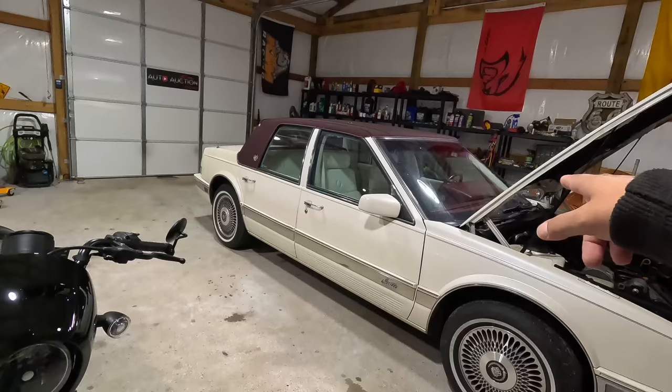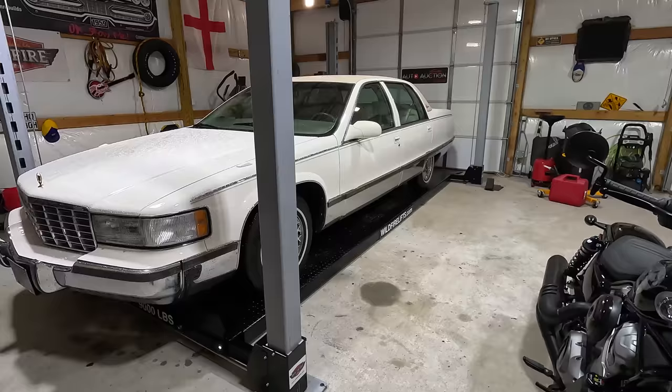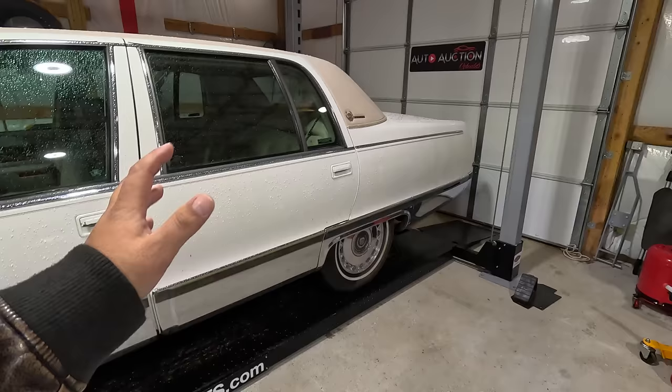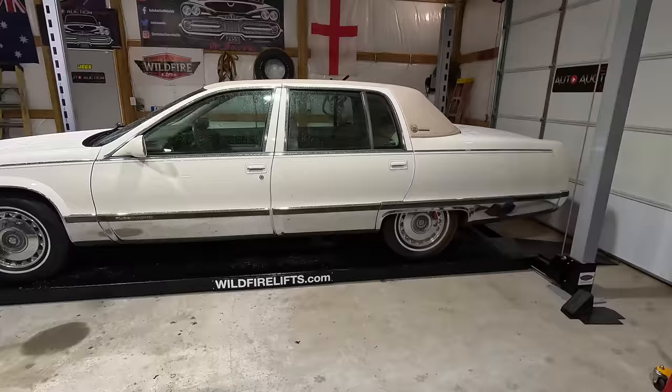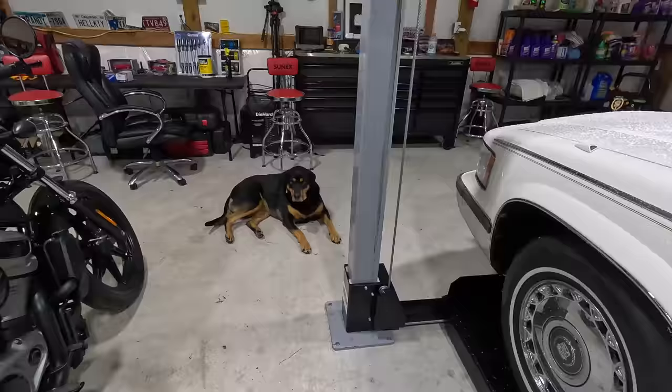The Fleetwood has 82,000 miles and the Seville has around 76,000 miles. The Fleetwood is listed at around $5,950 — truthfully I'd be happy getting $5,500 out of it. I don't see how this car isn't worth that kind of money. It's in great shape, runs and drives wonderfully, and the top was just repainted at the auto spa to match the interior.